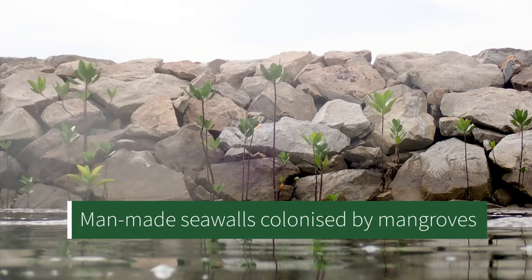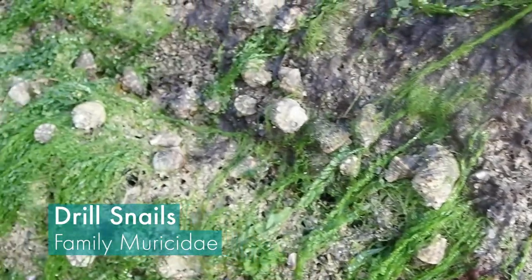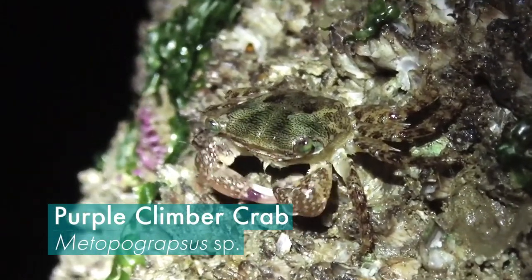We're going to call it a day here at the rocky shore — the tide's coming in. But wow, we really saw some amazing creatures here today. The rocky shore is such a unique habitat and we're so lucky to have them here in Singapore. Besides our natural rocky shores, we also have a lot of marine life on our man-made structures like sea walls, and researchers have been consistently finding a variety of cool marine animals on these sea walls. We're really a city in nature here in Singapore. We just need to know where to find these animals — please come down and explore our tidal treasures. Thank you so much and see you next time!